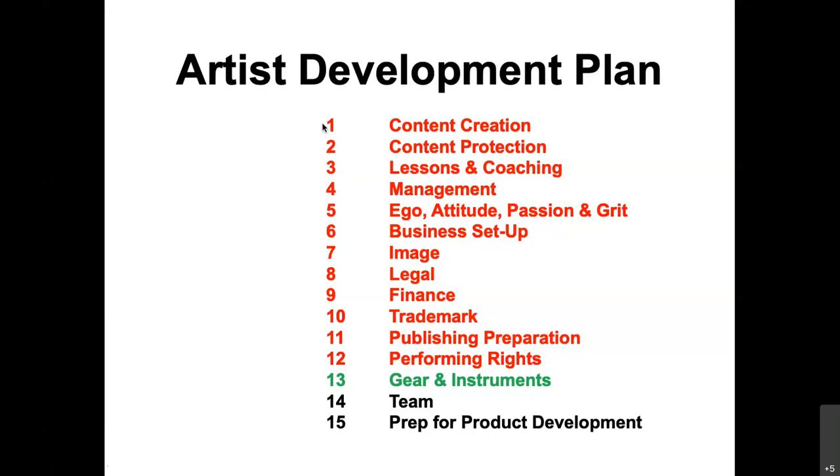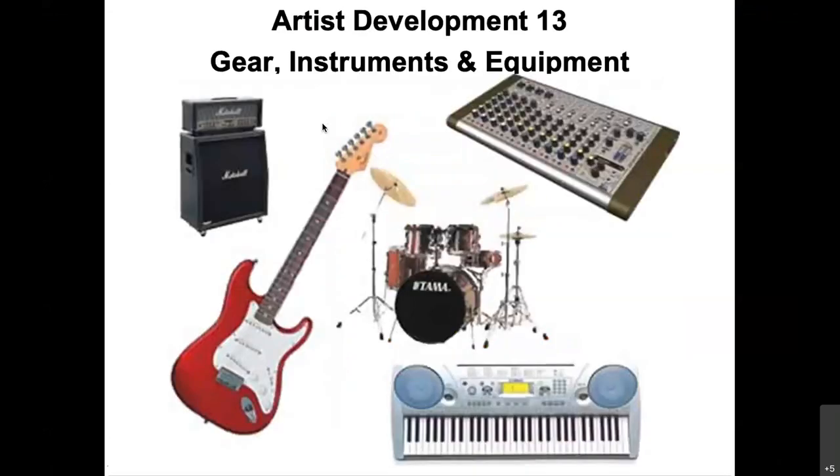Section 13 of your artist development plan is on gear, instruments and equipment. When we start thinking about this part, this could be an expensive part for the artist.